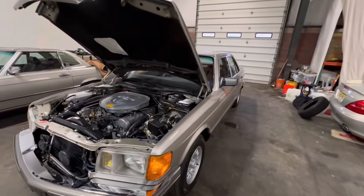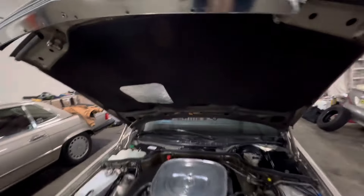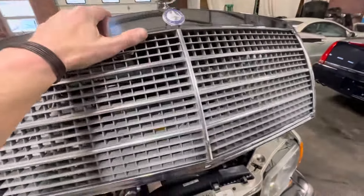1985 Mercedes-Benz 380 SC. Smoked silver over burgundy.